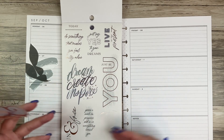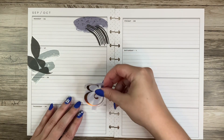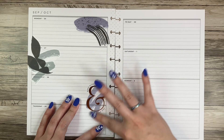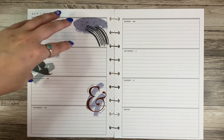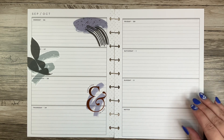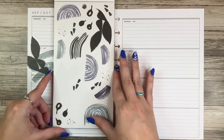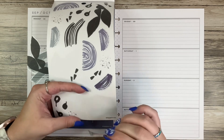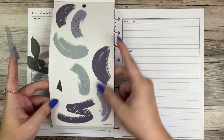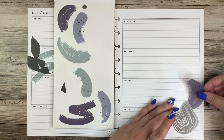Sometimes I think the pages just get cut too deep and that's why you can't get them out, which is kind of annoying, but it happens — not everything is perfect. I think I need to do something down here to balance it out, yeah, to make it a little more cohesive. That's the word I was looking for: cohesive.